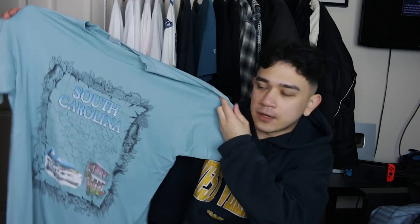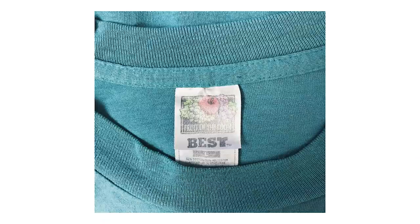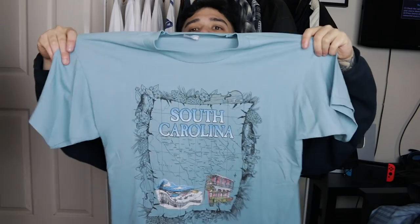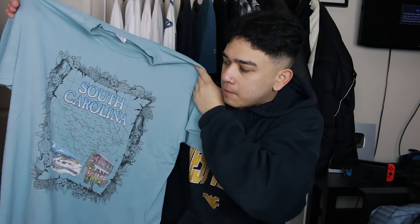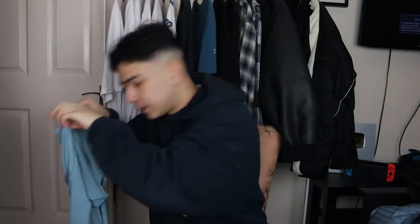Next up we've got a 1998 Fruit of the Loom South Carolina t-shirt. How do I know it's 1998? You can date Fruit of the Loom tags fairly well — they keep changing them every couple of years, so I use a handy little chart as reference. Low-key essential thrifting resource there by the way. South Carolina graphic at the front. You know you're too deep into vintage when you buy t-shirts literally just because of the tags. Low-key wavy piece.